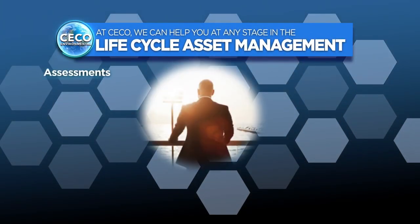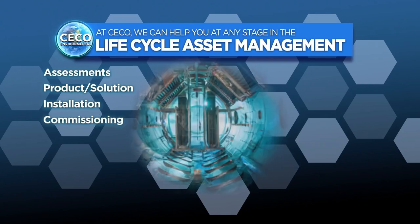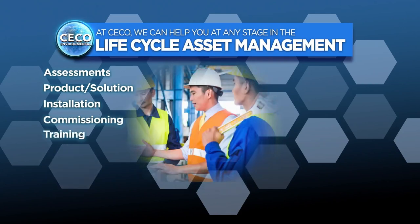Whether you need an assessment to help you plan for growth, or even to help uncover solutions that drive more uptime and reliability, while driving greater efficiency, Seiko can deliver a solution for you.